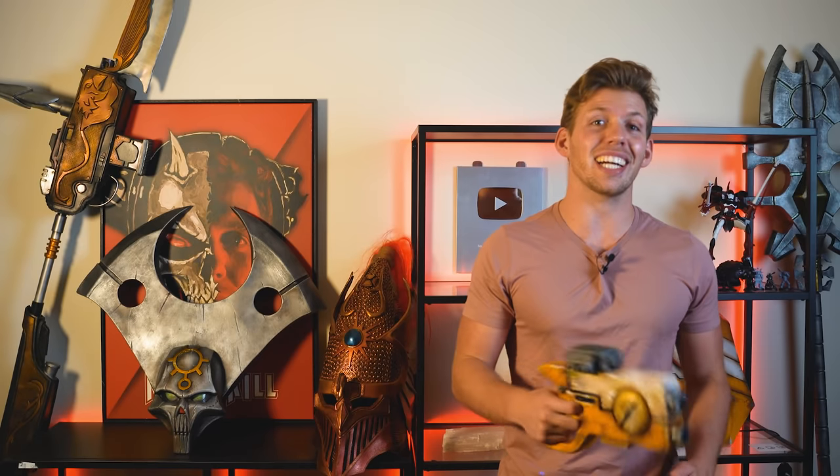Now as much as I like spending shitloads of money on cosplay for the laughs, there is a purpose to all this, and the collection will continue to grow. Can't say what it is yet, but you guys are gonna love it.